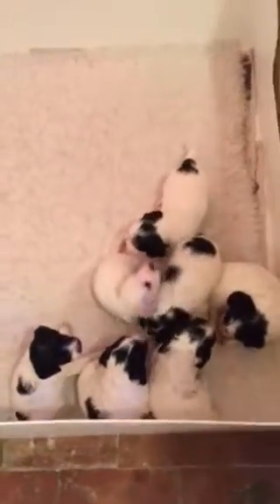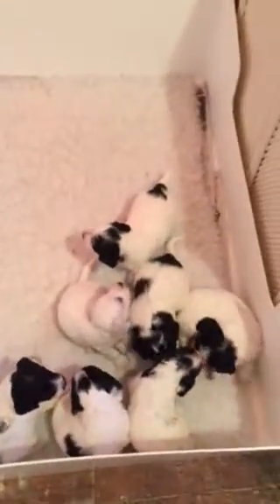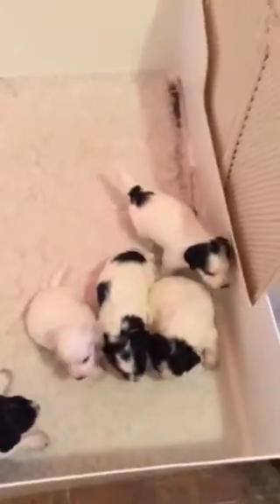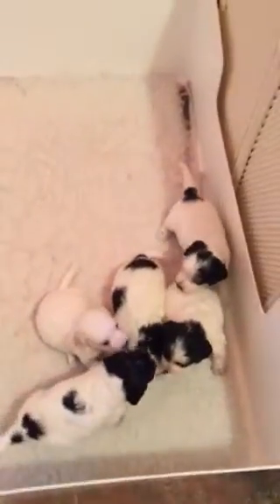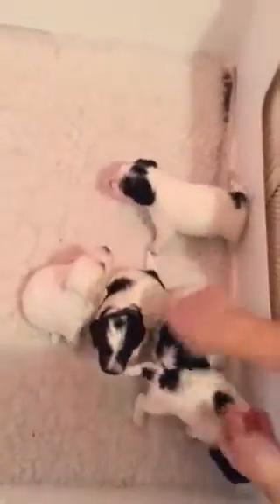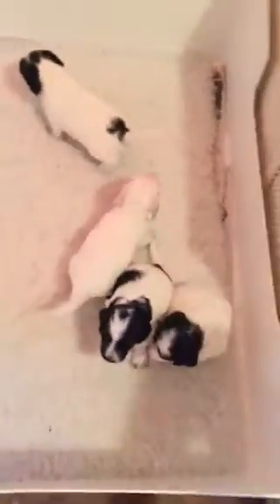We're going to change the puppies' bed now — they've had their feed. Mum's just come back in. We've noticed that overnight the bed gets quite wet because everybody's in it all night, and I think mum sleeps outside the whelping box now. It does get quite wet, so I think it's best to change it first thing in the morning.